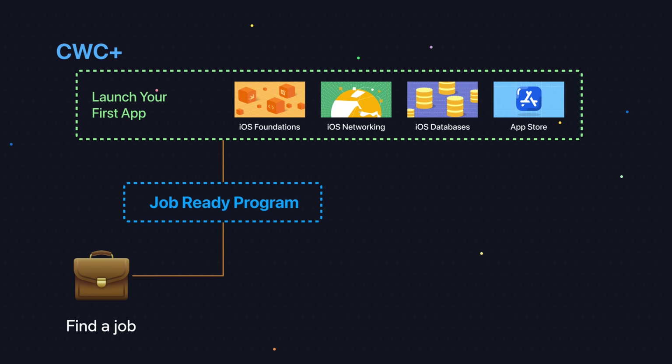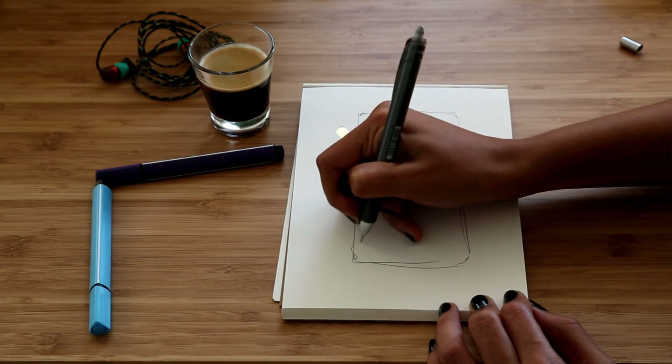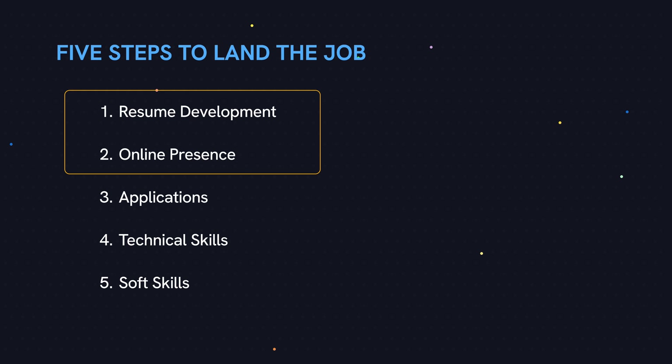So why this specific order? This journey is intended to be taken after graduating from a foundational iOS program. You don't have to go through our specific program, but before you get to this career stuff, you should have the foundational iOS skills and you should have a few projects under your belt so that there's something to put on your resume. That's why we can start with resume development and online presence.